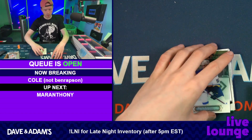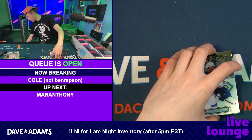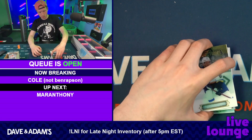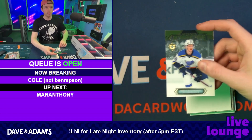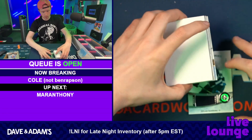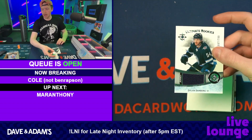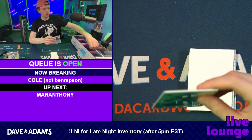Now I know where the auto is. We have a Nikita Alexandrov — Nikita Alexandrov. Going back first, that is going to be a Dylan Samberg numbered to 799. So you're getting every Canadian team except for the Leafs.